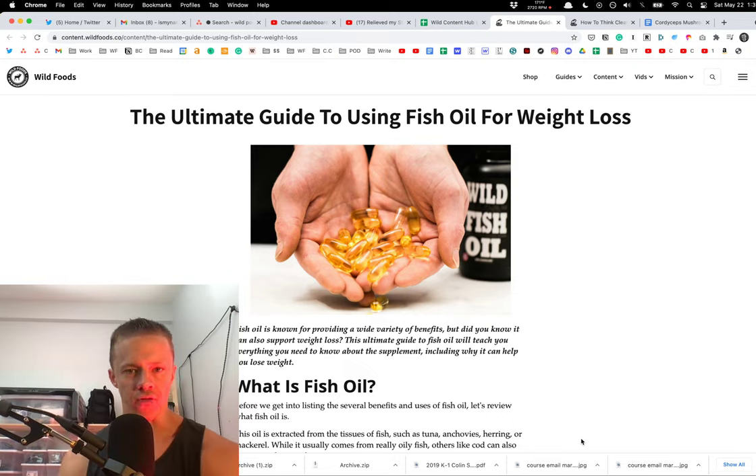What is up, Wildlings? The Wild CEO here for a quick video: The Ultimate Guide to Using Fish Oil for Weight Loss.